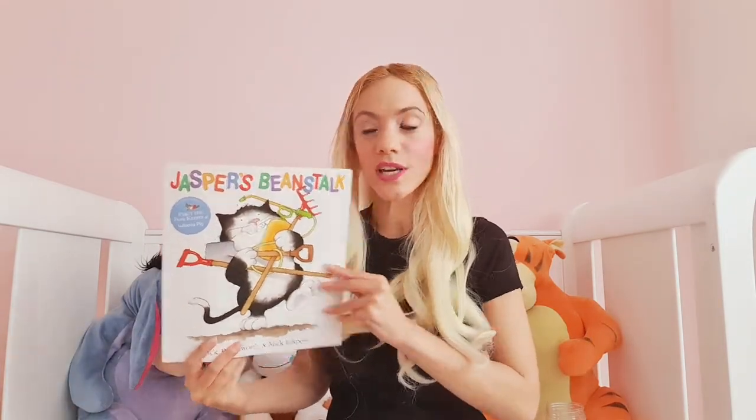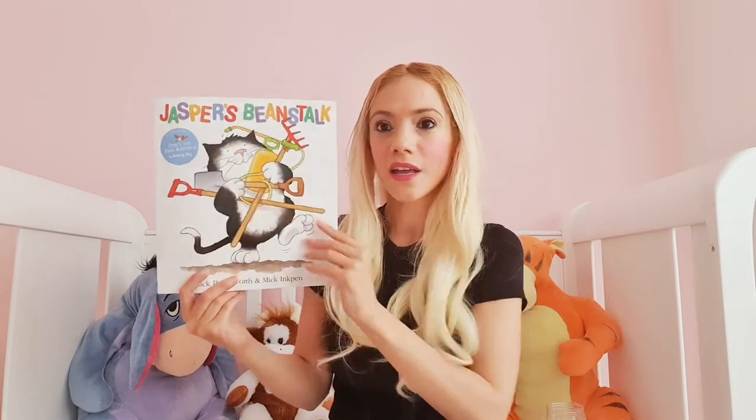Hi nursery children, this week we are learning all about how seeds change into plants. Now this week's story is called Jasper's Beanstalk. Now Jasper the cat is our character in this story and he gets up to many adventures.